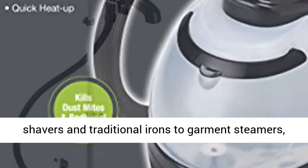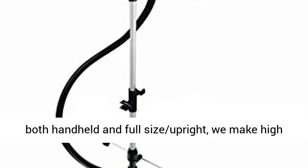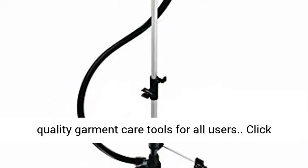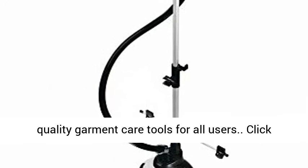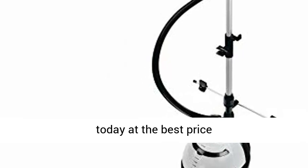Innovative Garment Care — from fabric shavers and traditional irons to garment steamers, both handheld and full-size upright, we make high-quality garment care tools for all users. Click the link in the description to get this product today at the best price.